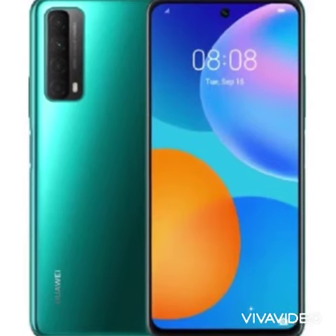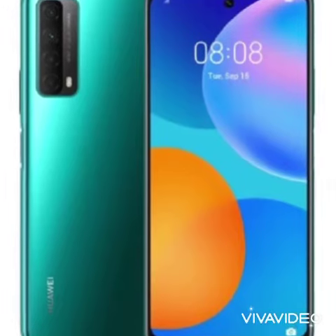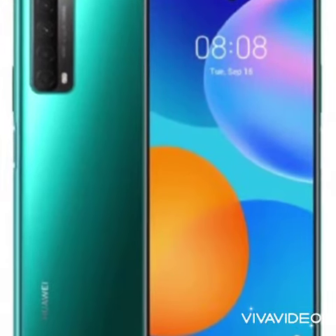Hello everyone, this is Ankur from Galaxy QAPIP. Today we will talk about the latest device in the Y-series, the Y7A, and we will show you why it is the best phone to buy at this price.